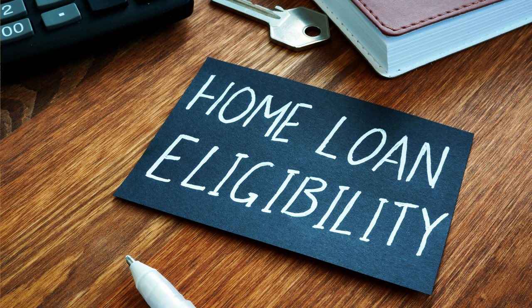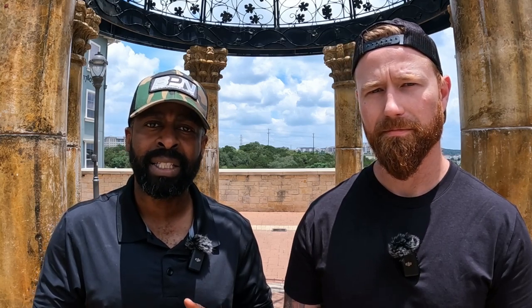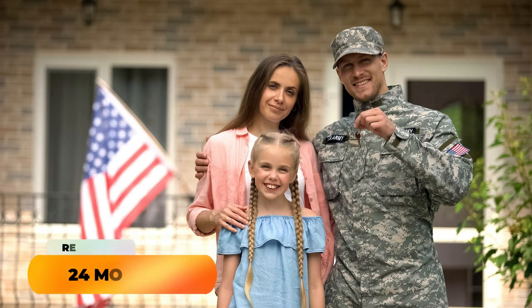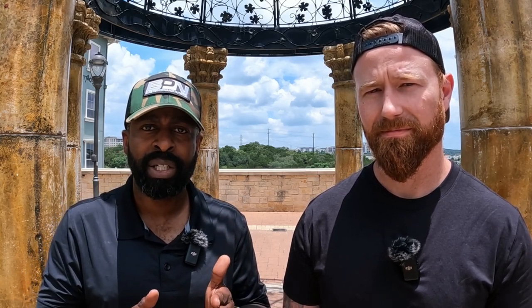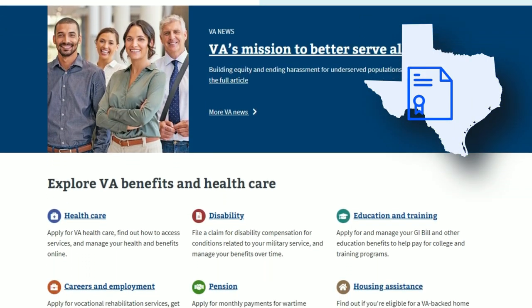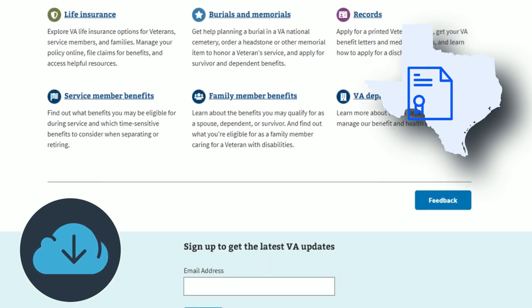The very first thing you need to know if you're a veteran looking to use your VA home loan benefit are the eligibility requirements. We'll separate this into two broad categories: active duty and reservists. If you are on active duty or were on active duty, you generally need to have completed at least 90 continuous days. If you are a reservist, you generally need to have completed at least 24 consecutive months. You can always check your specific situation at VA.gov, and you'll also need your certificate of eligibility, which you can download from the VA.gov website.